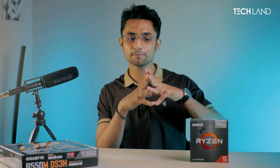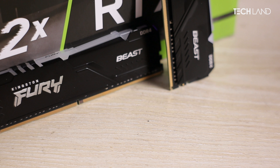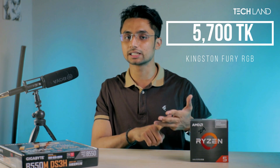Then comes the RAM. If you want more RGB and more FPS, the Kingston Fury RAM is RGB-enabled, which is very good. It runs at 6000 megahertz and the timing is very good. So, the first thing we're talking about is the RGB with good timing.